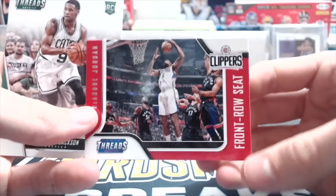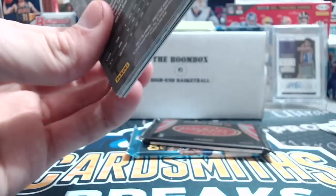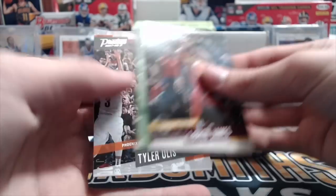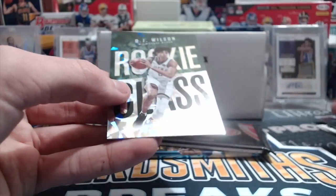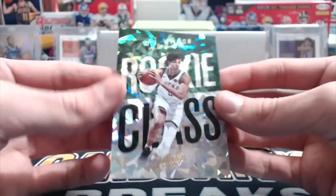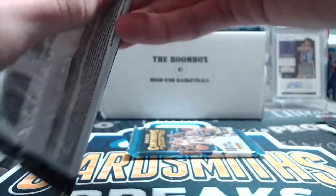So a Deandre Jordan front row seat, Demetrius Jackson rookie, and Julius Okafor - so nothing out of that pack. These are both kind of lower end packs, but still fun. You can pull some big hits out of them. We got a Magic Johnson autograph out of Prestige. I think this is an auto actually. It looks like it could be something - maybe not an autograph, but it's sparkly. No, it's just a cracked ice insert. It's just a crystal - a very nice looking card.